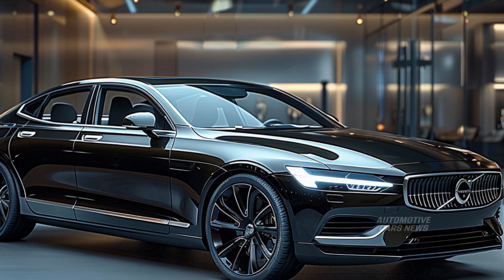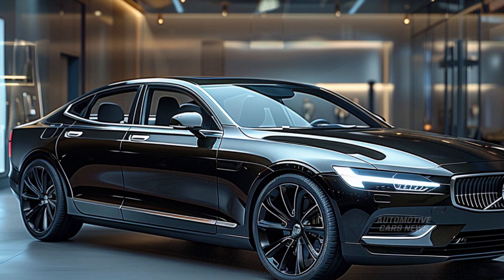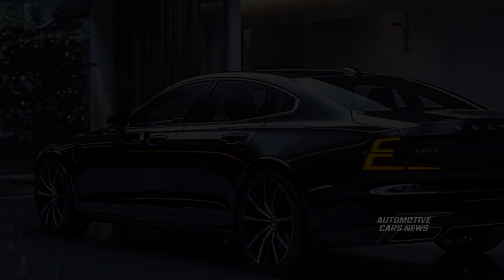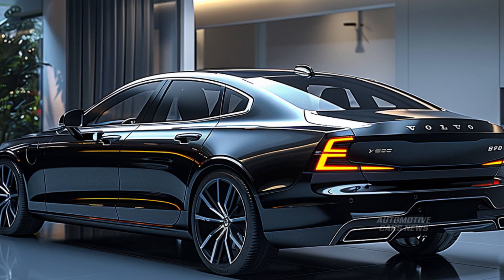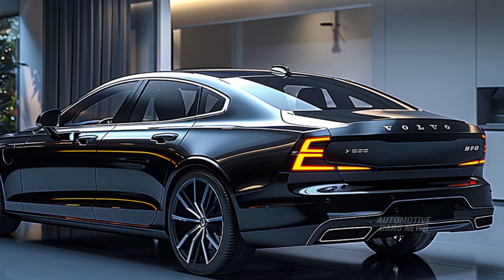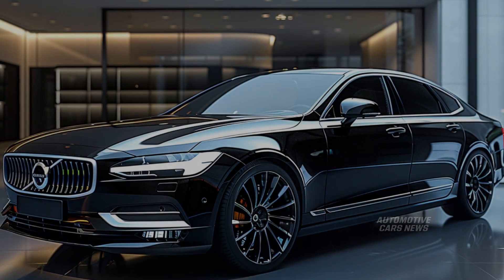Known as the Volvo S90, it is a distinctive luxury sedan priced higher than average with a few oddities. Despite being priced more similarly to competitors in the midsize class, it offers the same amount of rear seat space as full-size variants — this is the first uniqueness of the vehicle.